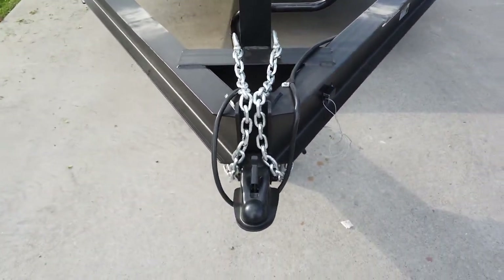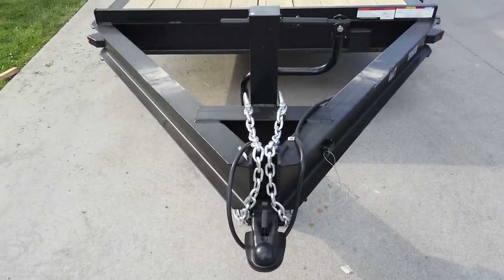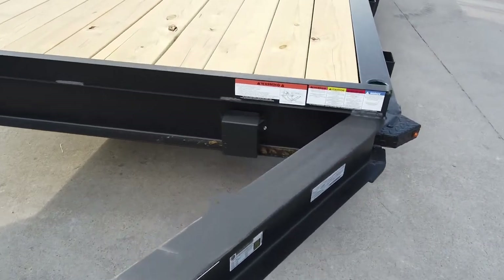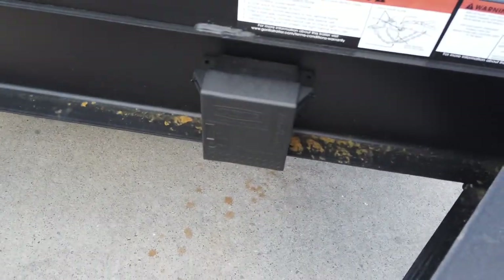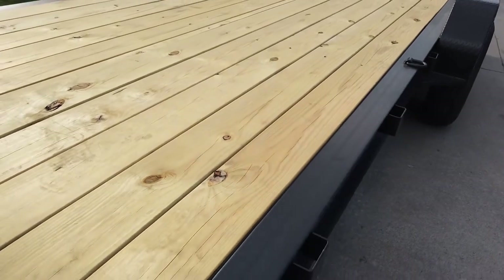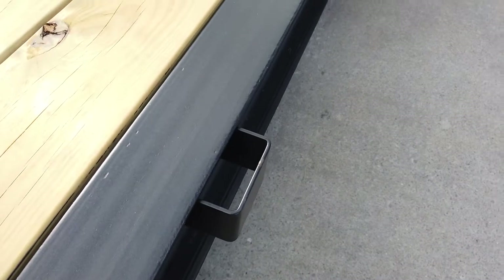It does have an adjustable coupler, a heavy-duty jack, as well as safety chains. This does have the breakaway system. The floor is pressure-treated wood flooring, and there are D-rings and stake pockets along the side.